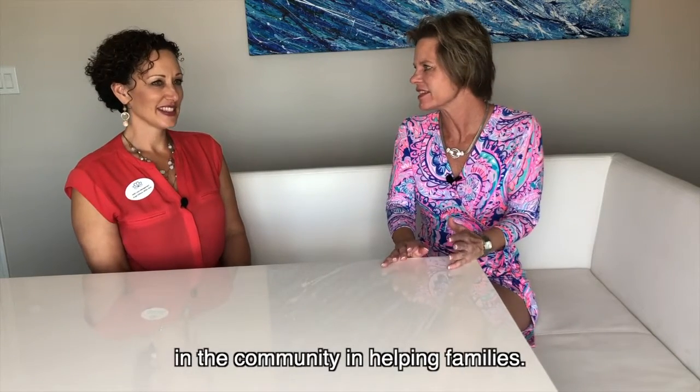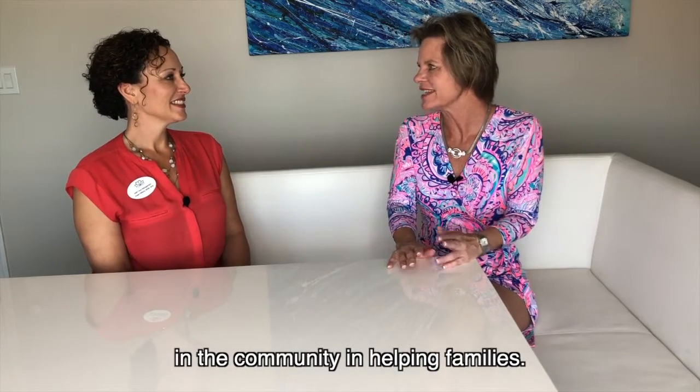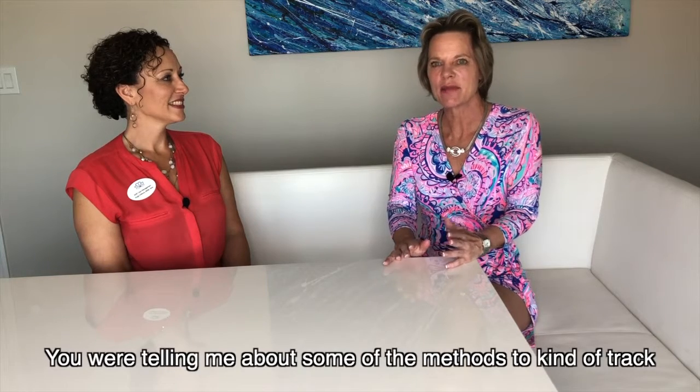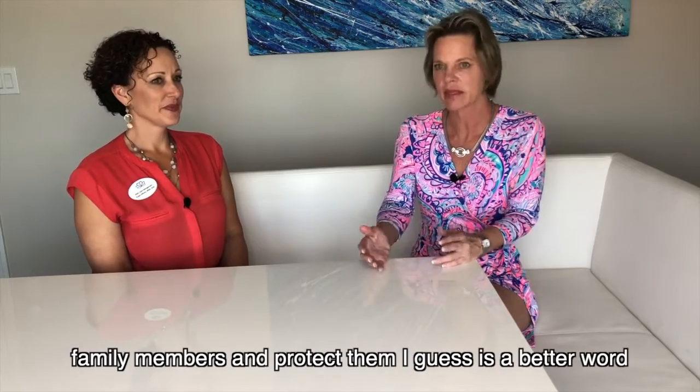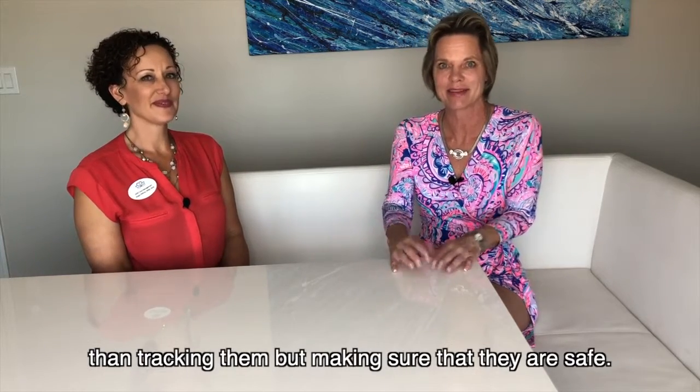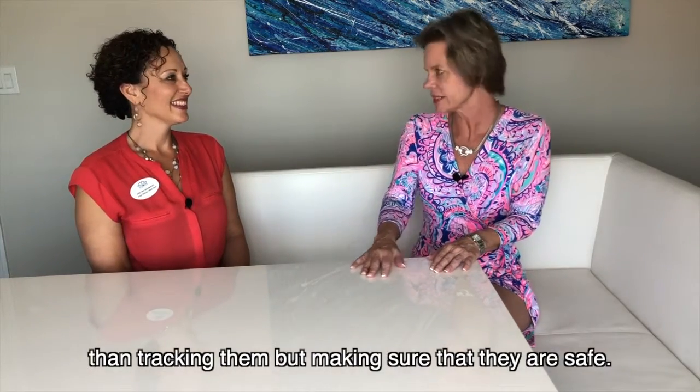Hi, I'm Tori Eisenman with Benchmark Real Estate Group, and today we have Angie Demura with AMD Care Management. Angie, you're doing some amazing things in the community and helping families. You were telling me about some of the methods to kind of track family members and protect them — making sure that they're safe.